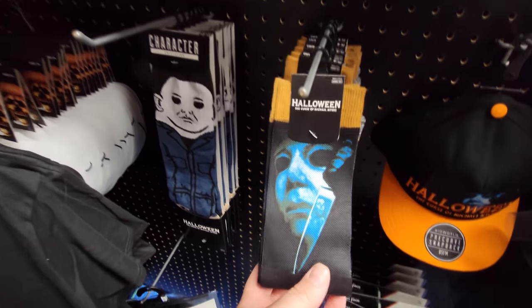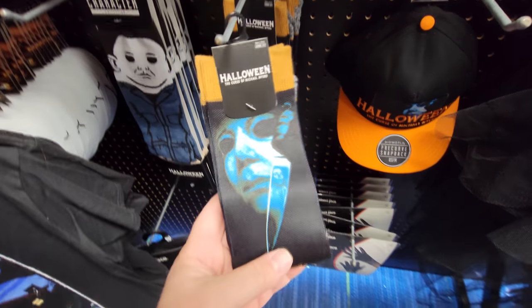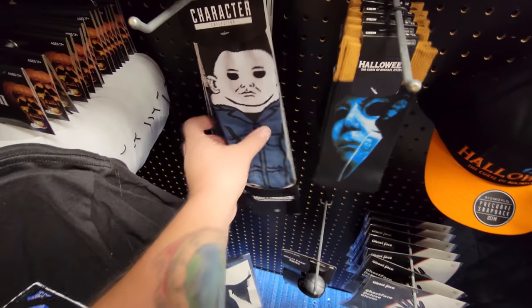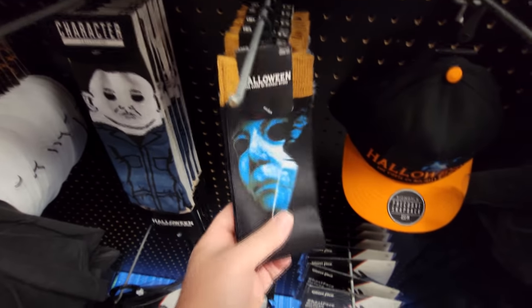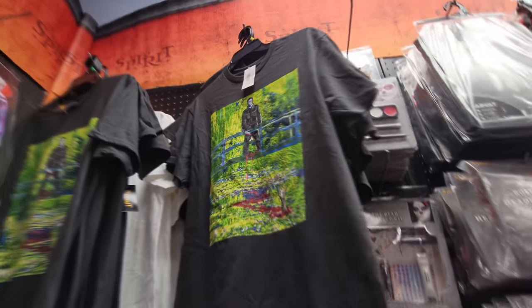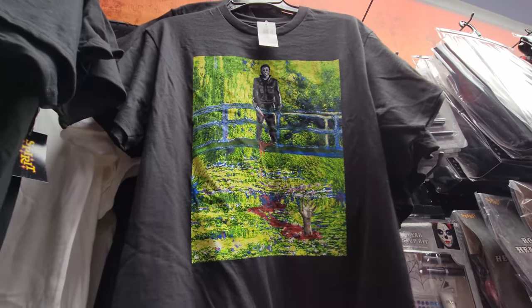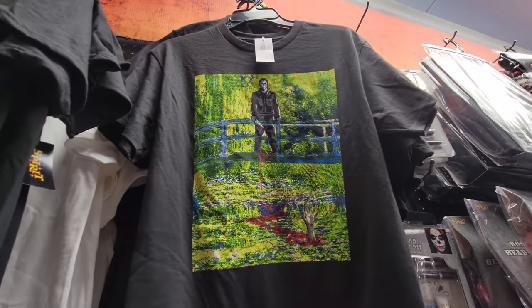I love these socks. I don't know if I've seen these socks in any other store - I actually bought these. And these, I haven't seen in any other store either. Those are pretty cool. This shirt, I don't know, I do like it. However, I wish it was like fall colors surrounding him - that would be much better.